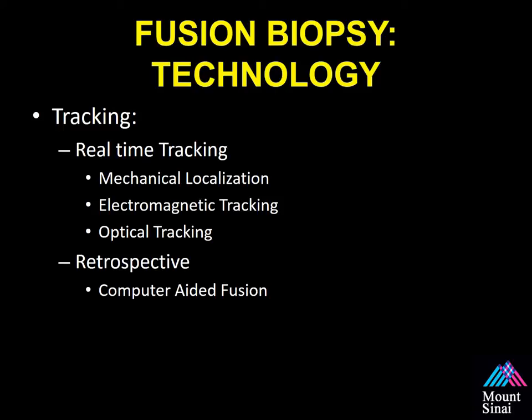Fusion biopsy technology is accomplished by different approaches. Some vendors use mechanical localization — a robotic arm that tracks where the ultrasound is in 3D space. Others use EM tracking, like a satellite over the ultrasound probe to see its position relative to the patient and images. Optical tracking uses sensors on the probe itself to track position in 3D space. Other vendors use retrospective or computer-aided fusion, which matches the ultrasound image to the MRI within seconds without external tracking, using computers to map the specific area.